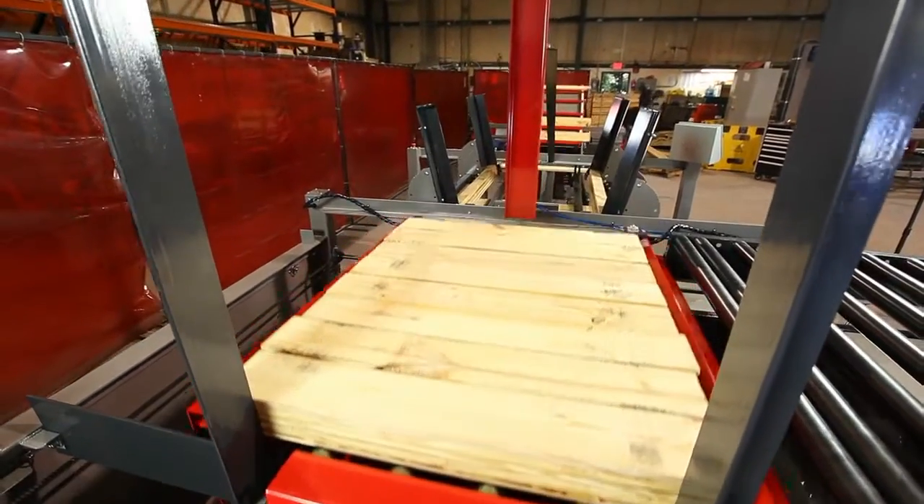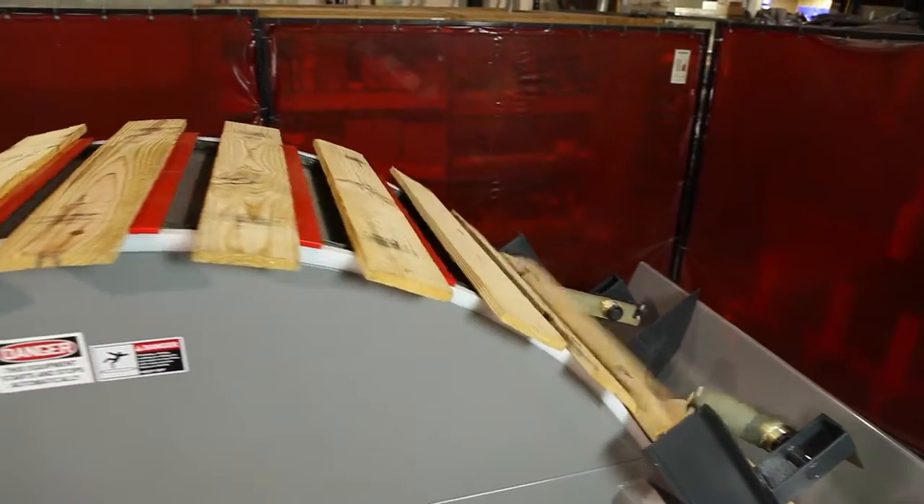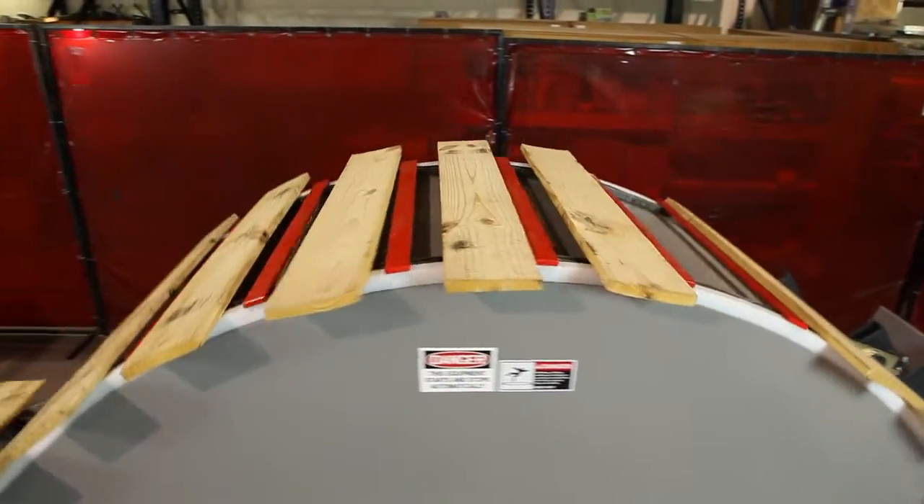The M2L handles thick boards such as standard cut pallet boards, widths up to 8 inches wide and cuts as long as 72 inches.